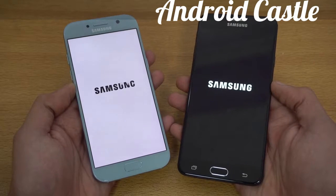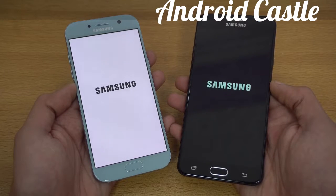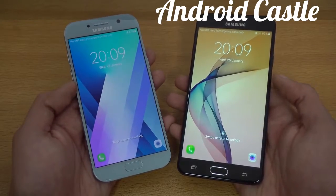It does have that older TouchWiz look, but it will hopefully still get the Android Nougat update. Let's see which one will be faster. That was exactly the same — both booted up at virtually the same time.